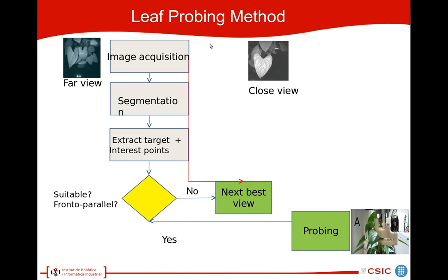The leaf probing method proceeds as follows. First we have image acquisition, then segmentation. Then we extract target and interest points. Then we decide based on some confidence measure and the measurement of the surface normal on the leaf, if this leaf is suitable and if we are in a front-to-parallel position towards the leaf. If not, we go to a new viewing position. If we are in a front-to-parallel position and the leaf is suitable for probing, we execute a probing motion.